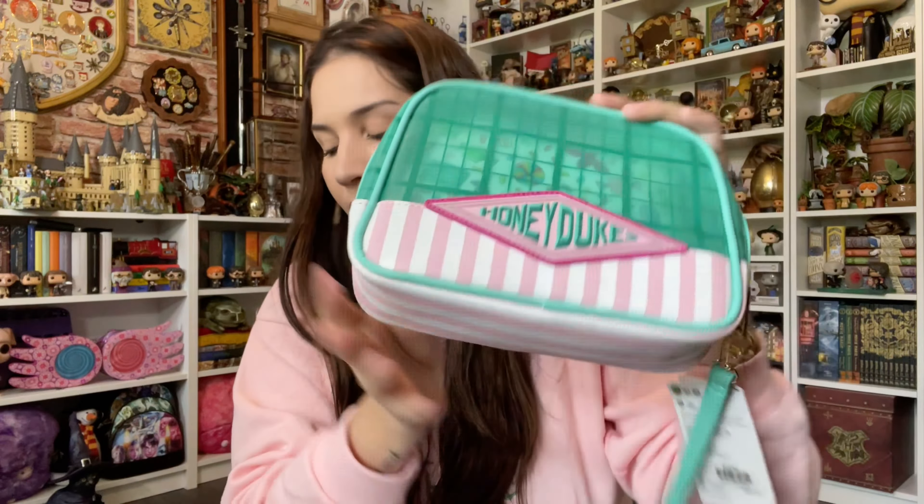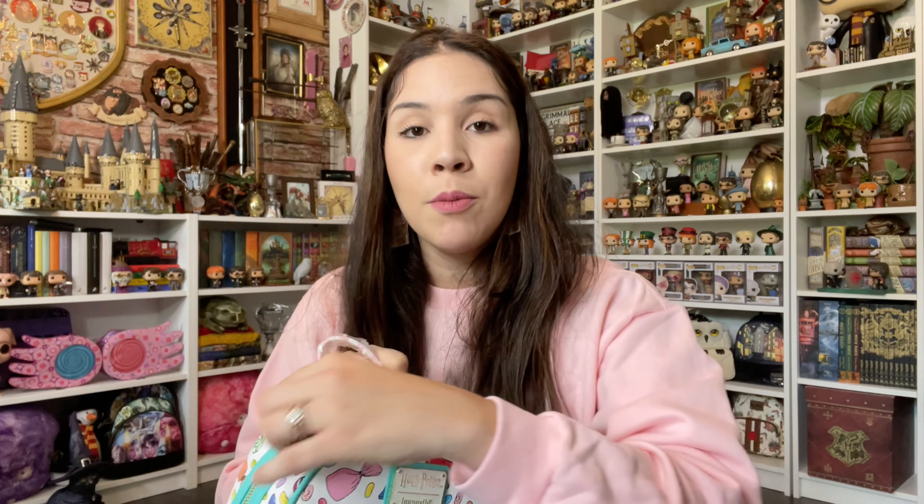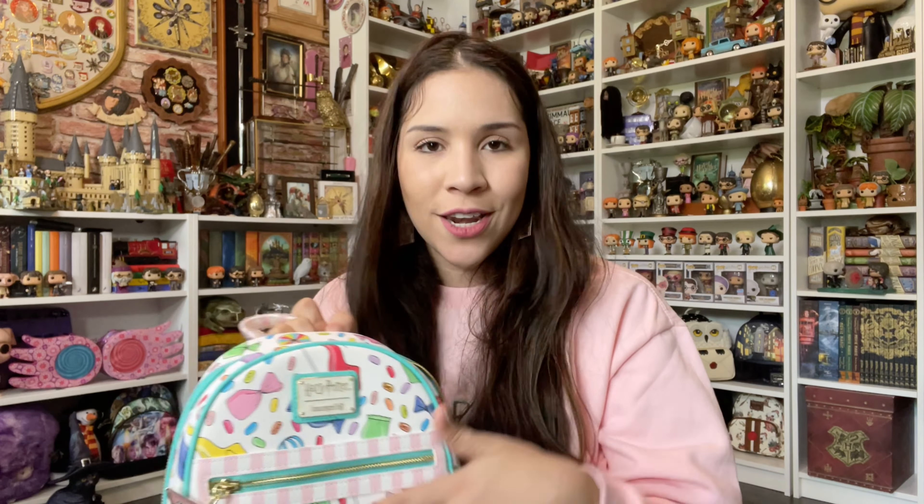It looks like the window display — how cute is this! I really like it. It's by Lunchfly, and I haven't seen it available online, but it's in the parks. Another thing that I haven't seen online in a long time, and suddenly they've been restocked, is this Honeydukes backpack.